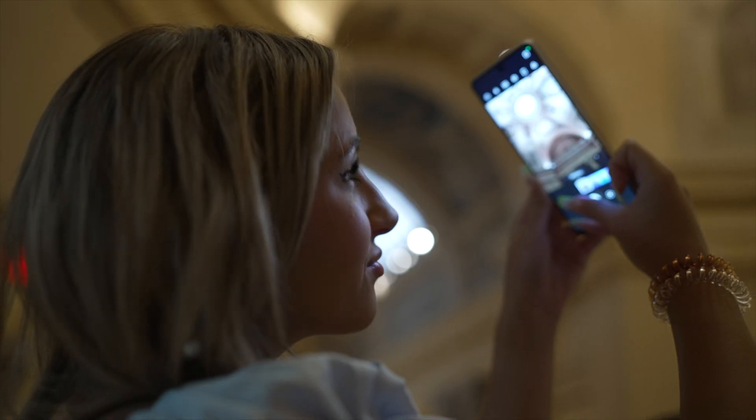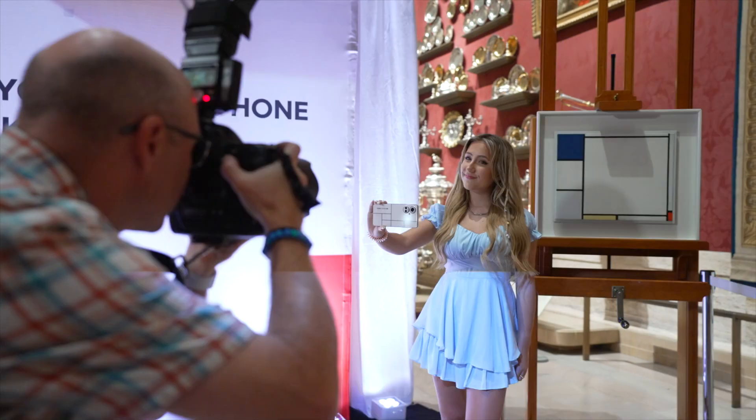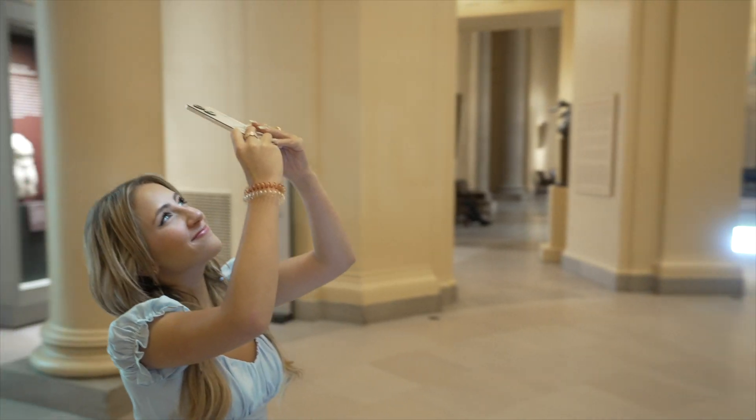The young generation today, I think they're looking for an emotional attachment to consumer products. I think they like to purchase something that has a story behind it and something that they can relate to. And I think art really conveys that message.